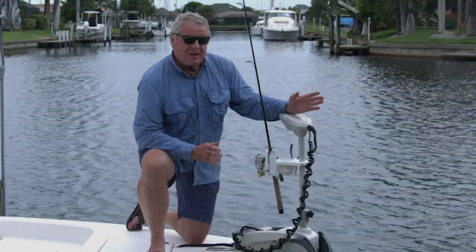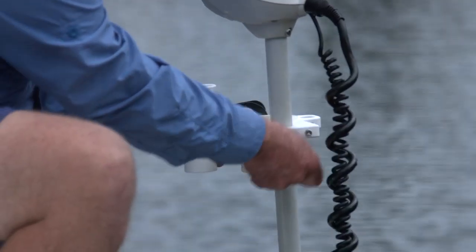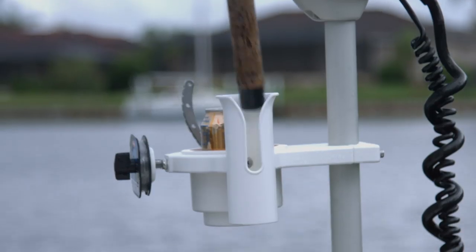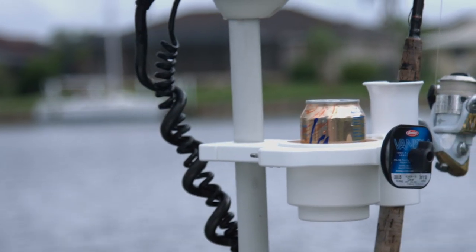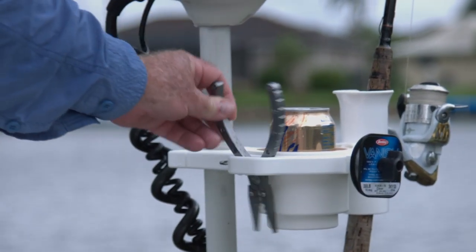Now this might be my favorite device from Boat Outfitters. It clamps onto the shaft of your trolling motor and gives you a rod holder, a place to put leader material, a spot to put your pliers, a lanyard hook, and a cup holder for a cold drink.